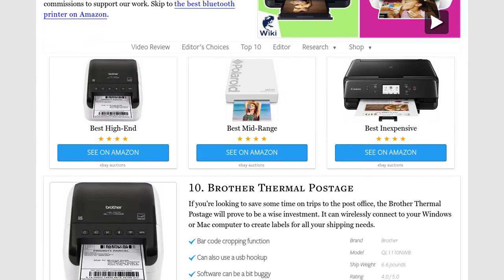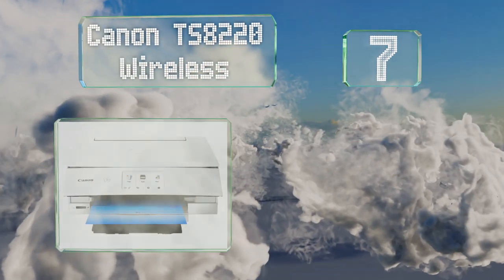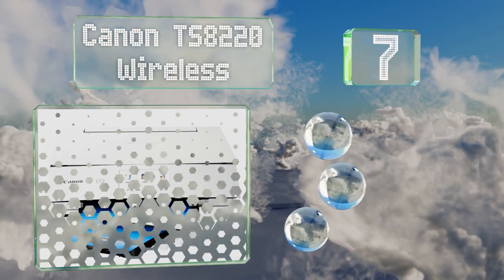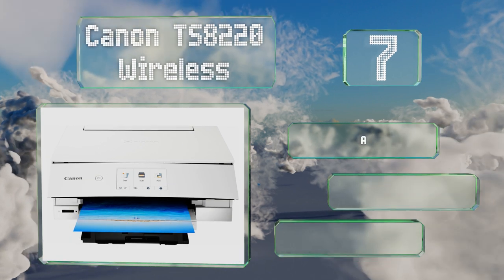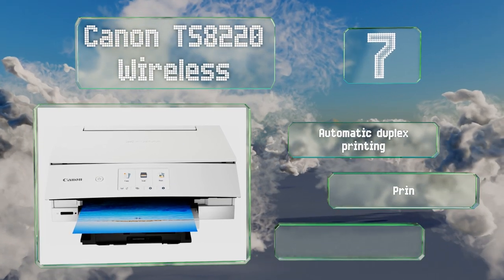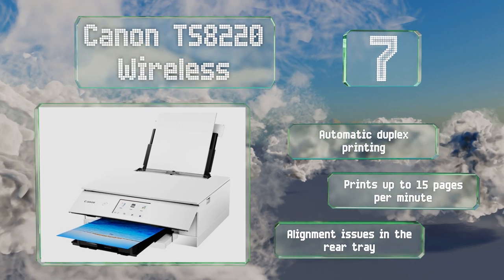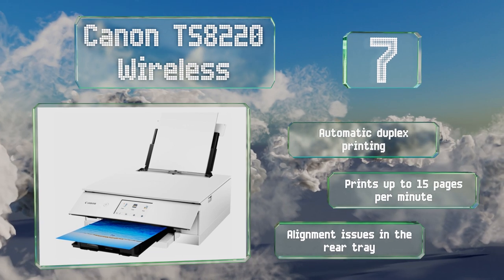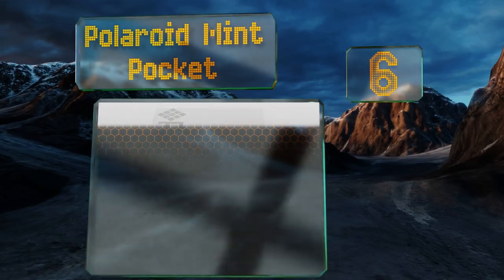At number seven, the Canon TS8220 Wireless features a tilting front panel that makes it easy for anyone to use its bright LCD touch screen to execute a variety of projects. You can also use it to create particularly nice greeting cards for special occasions. It features automatic duplex printing and up to 15 pages per minute, but it does have alignment issues in the rear tray.